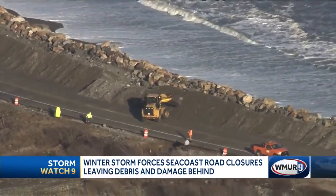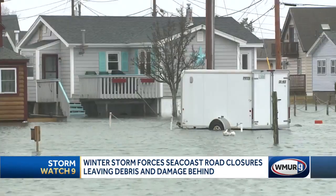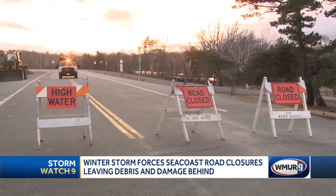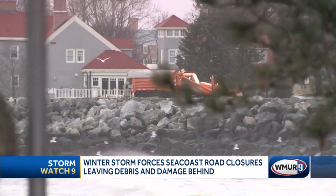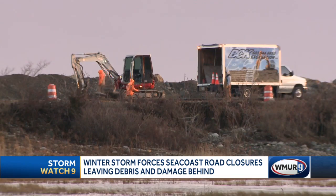We're seeing a lot of roadways that are pulled up, the pavement is broken up, and there are a lot of houses that have suffered some significant water damage. A short trip up Ocean Boulevard found another road closure at the Rye-Northampton line, where crews worked all afternoon to repair infrastructure damage caused by the ocean surge.